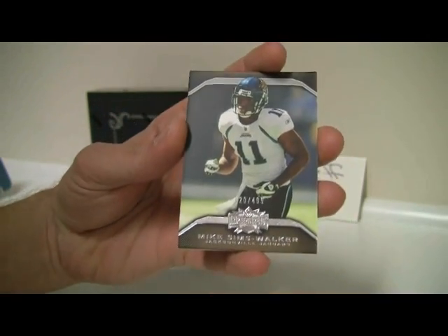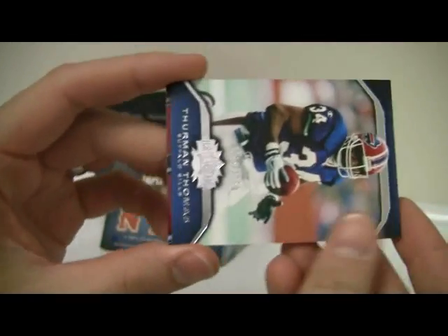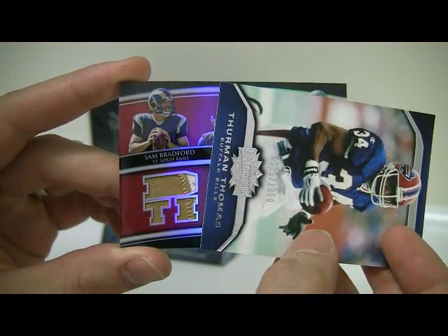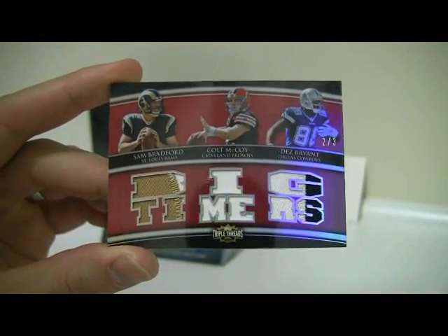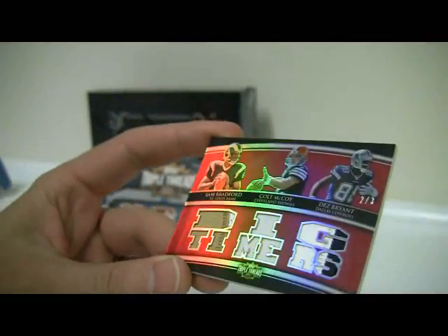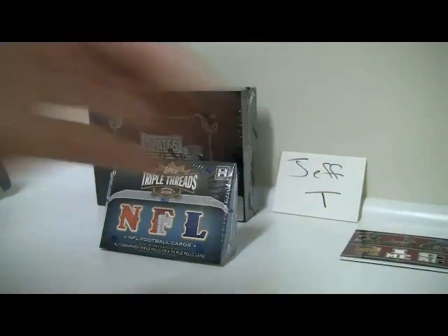And Mike Sims-Walker, out of $4.99. And it looks like our first hit — it's kind of nice, not too shabby. First hit: got a Bradford, Colt McCoy, Dez Bryant — two out of three. Nice Triple Threads, big timers. Nice low number parallel, nice pieces. Looks like some prime jerseys, except for Colt McCoy.